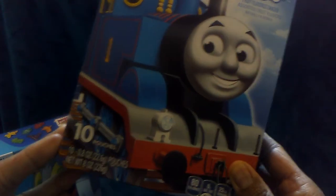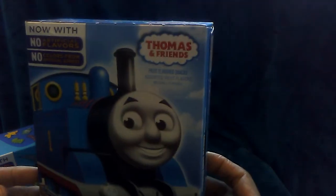I picked up two more boxes of fruit snacks. You get ten packages in the box. This is Thomas and Friends and then this one is Tom and Jerry.